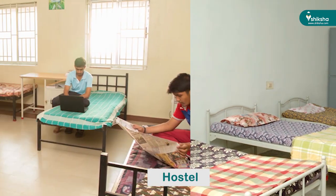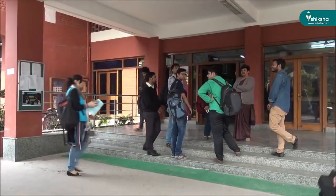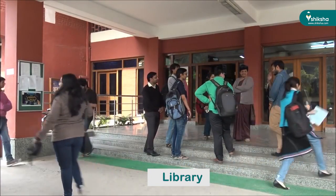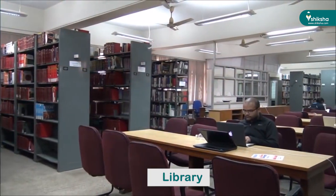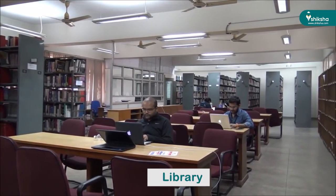FMS does not have a hostel of its own, but students get accommodation in Delhi University hostels. The library, located in the North Campus, has air-conditioned reading rooms housing over 50,000 books and over 100 journals, including 60 foreign journals. The SPJ Advanced Management Research Center promotes management research and organizes conferences, seminars, and conventions for developing the management education system. Additional facilities include Wi-Fi, a music room, seminar halls, and lecture halls.